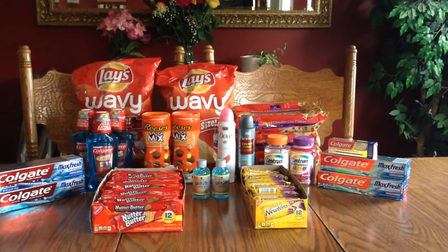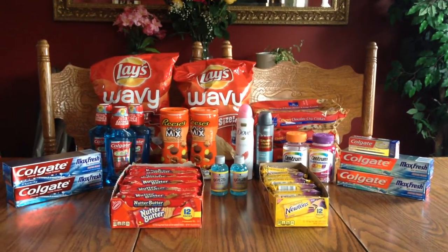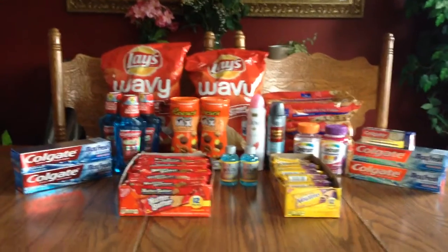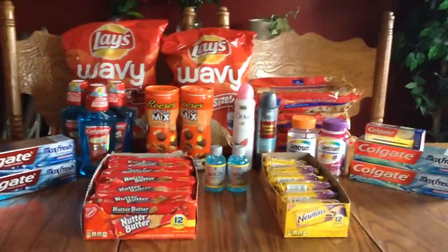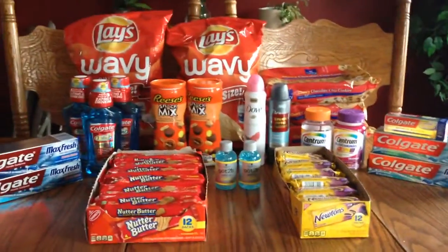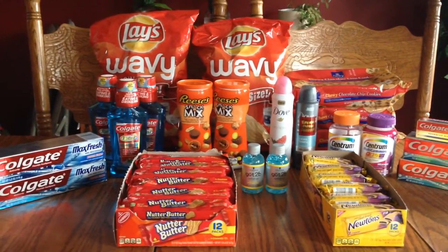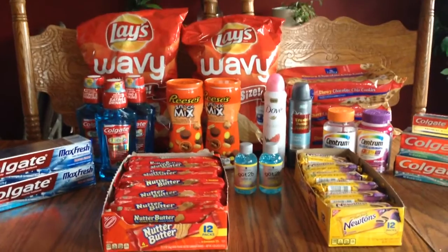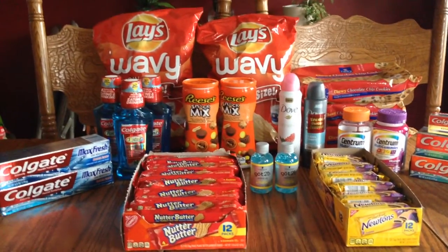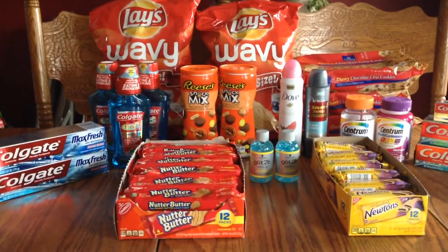Hi everybody, it's Michelle. It is Monday, May 16, 2016, and this is my writing haul. I actually did this yesterday but didn't get a chance to post because I did a lot at CVS yesterday. A lot of deals going on, a lot of things you can get for dirt cheap or nothing.